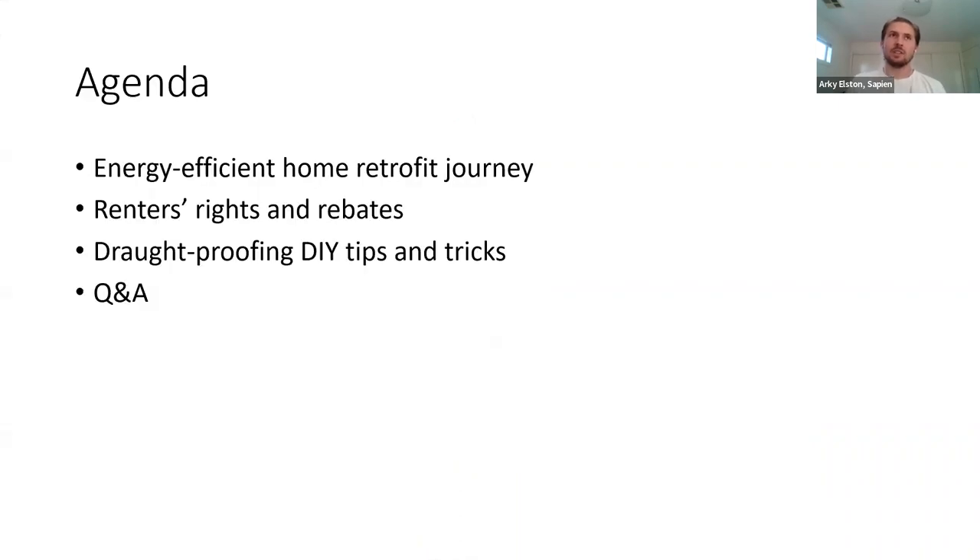Draft proofing can make a massive impact on the thermal performance of your home. On the agenda for today, we're going to do a quick overview of the energy efficient home retrofit journey, touch on what renters' rights are, what modifications you can make with or without permission of your rental provider, some really cool rebates that are being made available, and then we'll dive into my favourite draft proofing DIY tips and tricks. We'll have some time for questions at the end.